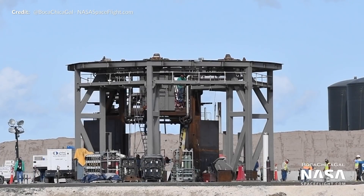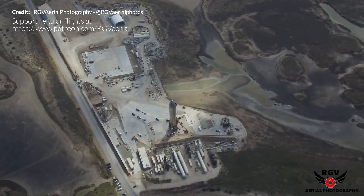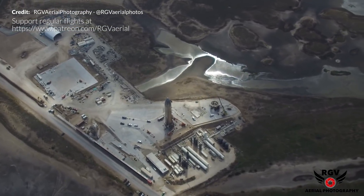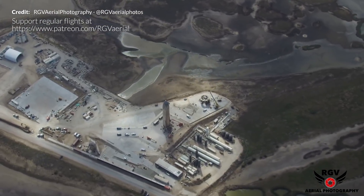Work on Pad B, SpaceX's second suborbital launch mount, is still continuing. It's important to have a backup pad ready in case of a rapid unscheduled disassembly. In the near future we could be seeing two Starships on Pad A and Pad B simultaneously.